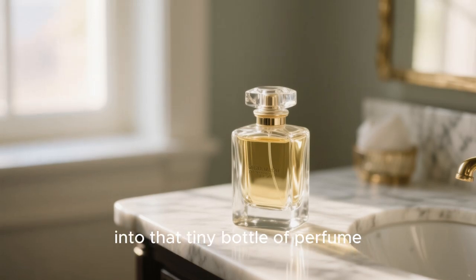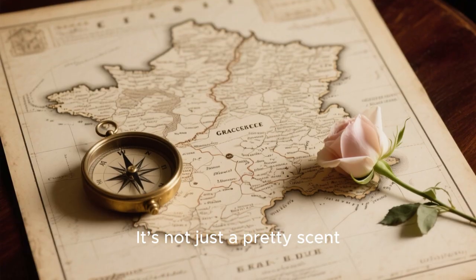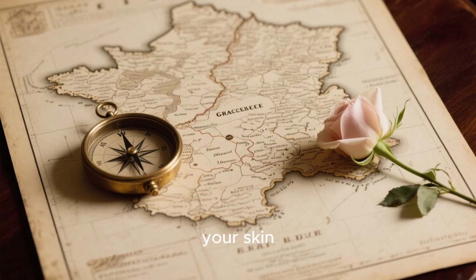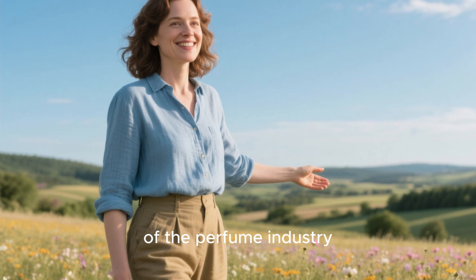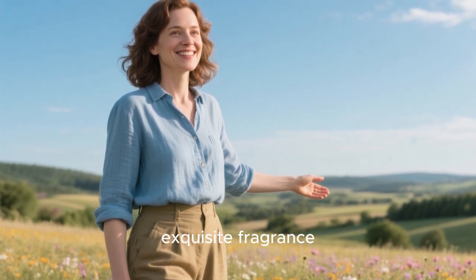Have you ever wondered what goes into that tiny bottle of perfume you spritz on every morning? It's not just a pretty scent. It's a story, a journey that begins long before it ever touches your skin. Today, we're going on an incredible adventure to uncover the secrets of the perfume industry, from a single flower petal to the final, exquisite fragrance.